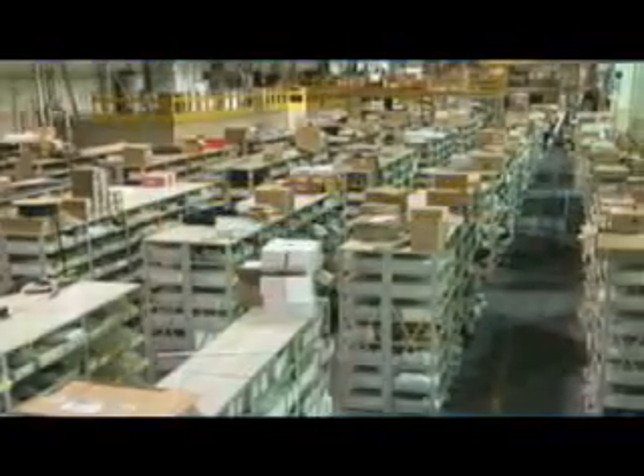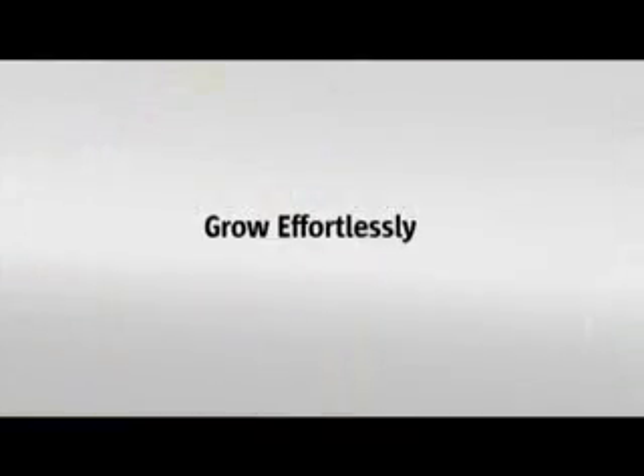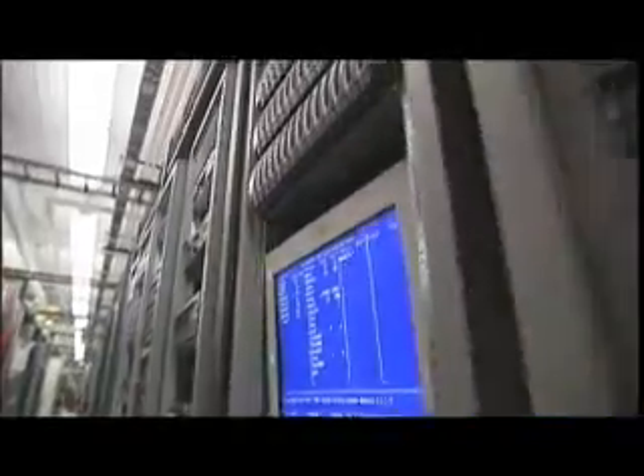Regardless of your rate of data expansion or consolidation, the Sun Storage Tech SL3000 makes growth effortless and affordable. If you simply can't afford to take down your library to add capacity, the SL3000 is your dream come true.